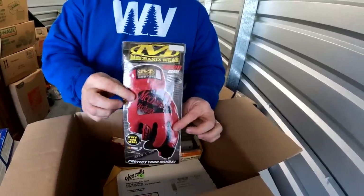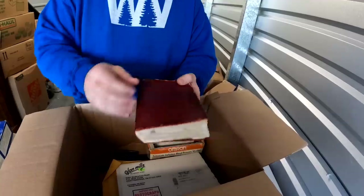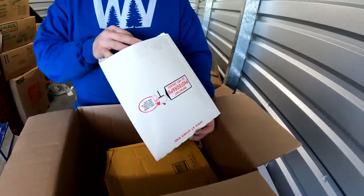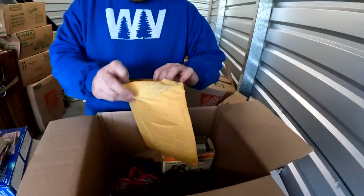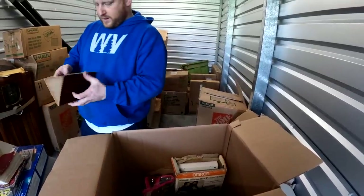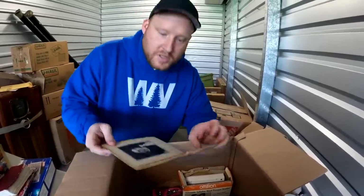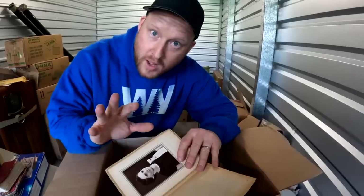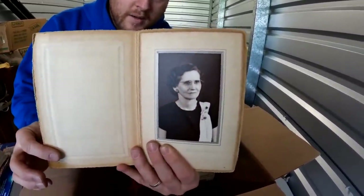Brand new gloves — these are nice. Don't throw those away, donate them. What is this? Oh, that's personal — we like to give the personal stuff back. There's personal in here too. I don't mind showing black and white photos, but I won't show colored personal photos. There you go — it's going back to the family.